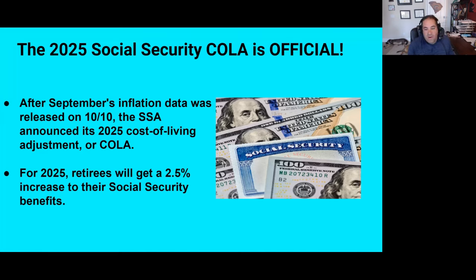We now know that for 2025 — I won't keep you in suspense — retirees are going to get a 2.5% increase to their Social Security benefits. That's the lowest it's been in some time, but it's pretty close to historical trends, as we'll get to in a minute.